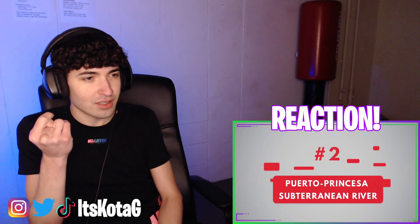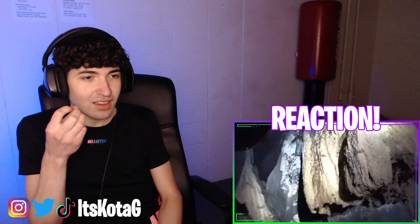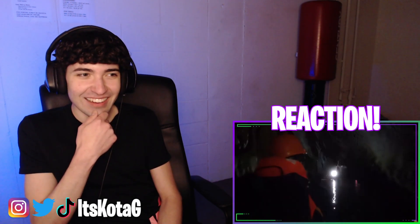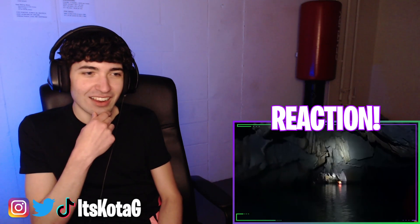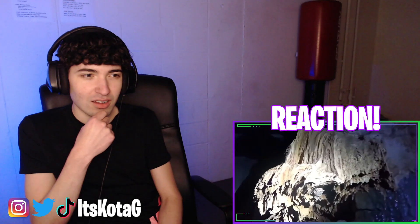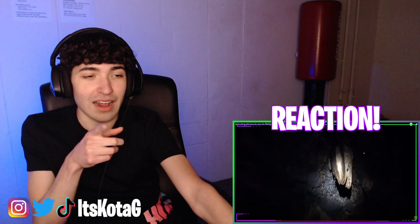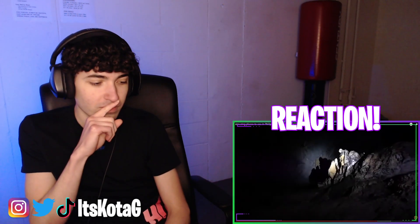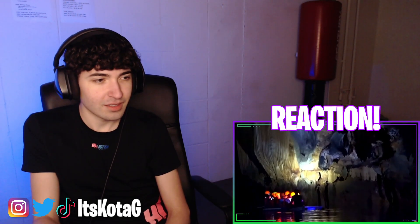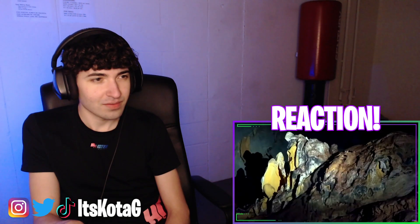Number two: Puerto Princesa Subterranean River. It is a protected area in the country which features a spectacular limestone karst landscape and an underground river — that'd be kind of scary. In 2012, it was officially confirmed as one of the New Seven Wonders of Nature. The cave inside this UNESCO World Heritage site is one of the largest cave rooms in the world. That would be really dope to go in. The river system was created millions of years ago as water channeled its way through the rock, creating vast chambers and caverns home to a complex, endemic ecosystem.